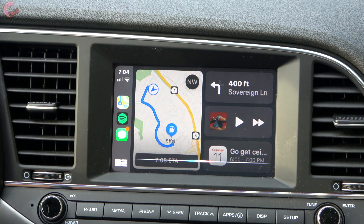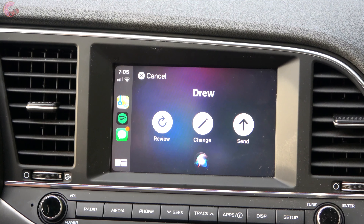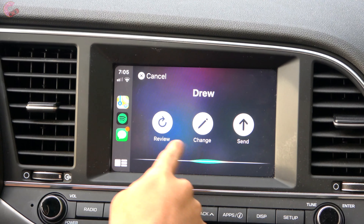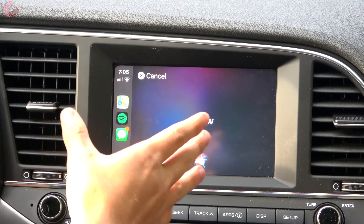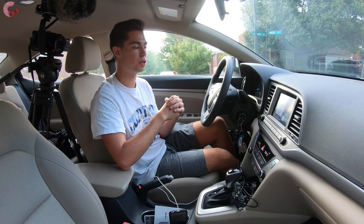For example, I can say 'Text Drew' and Siri responds asking what I want to say. I say 'Hey, how are you doing?' and Siri reads back: 'Your message to Drew says hey, how are you doing? Ready to send it.' You can say yes to send hands-free, or now you can hit the Send button manually on screen — so you don't have to listen to all her prompts if you don't want to. You can just push the button on screen, which makes it a lot easier.